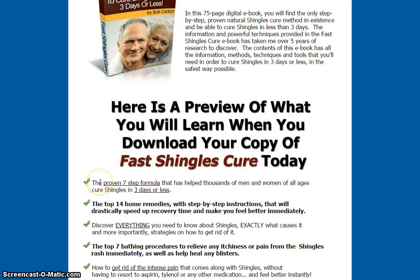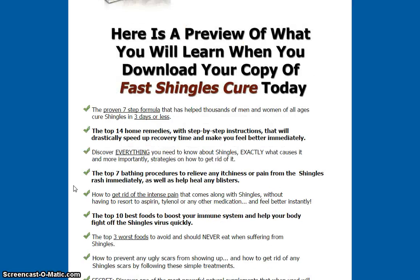Here's a preview of what you'll learn when you download your copy of Fast Shingles Cure today. A seven-step proven formula that has helped thousands of men and women of all ages cure shingles in three days or less. The top 14 home remedies with step-by-step instructions that will drastically speed up recovery time and make you feel better immediately. Discover everything you need to know about shingles, exactly what causes it, and, more importantly, strategies on how to get rid of it.